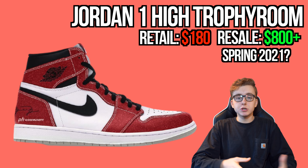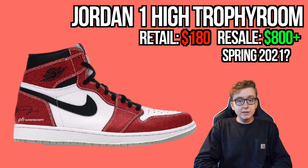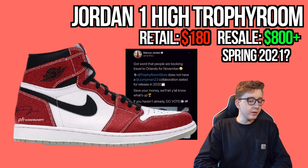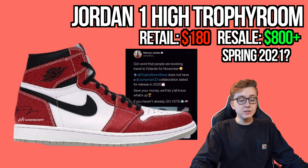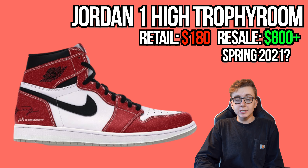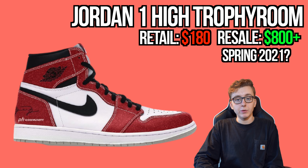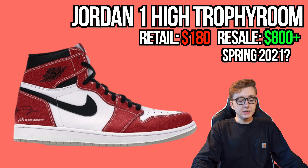The Air Jordan 1 Trophy Room was rumored for November 11th, but Michael Jordan's son confirmed there will be no Trophy Room Jordan collab releasing in 2020. It may be pushed to spring 2021. There are asks up on GOAT around $1,400 already. When it does release, I expect it'll be similar to the Jordan 5 Trophy Room — exclusive to Trophy Room's website.